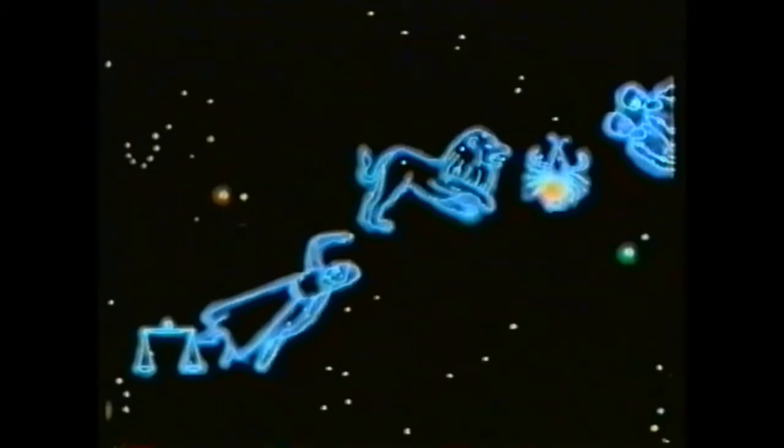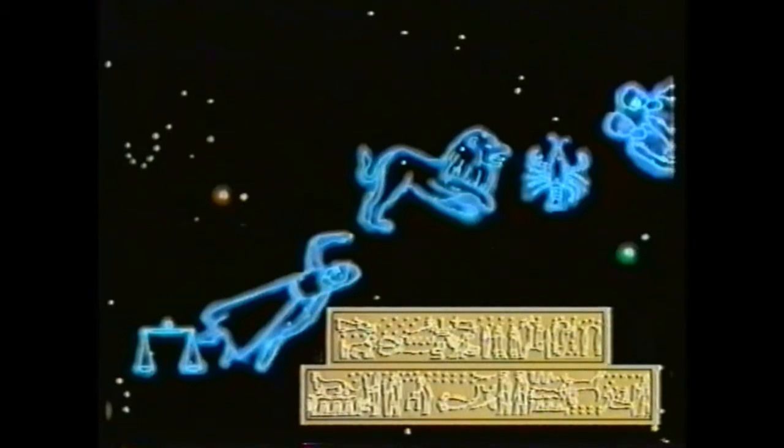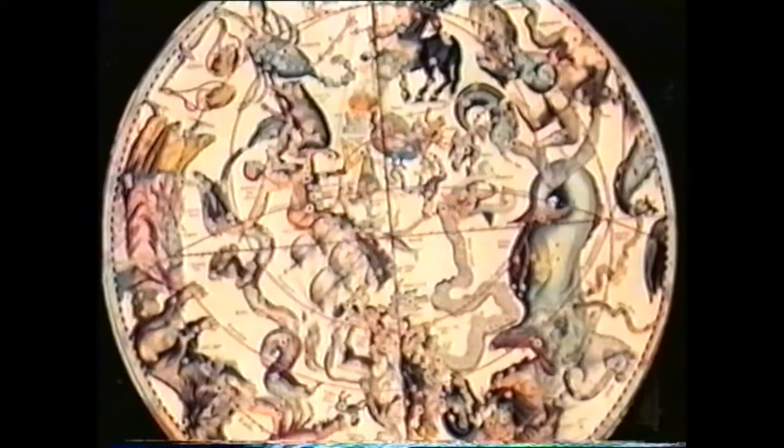Astrologists of old placed figures along the line — forms suggested by groups of stars, groups we know today as constellations. The constellations of the ecliptic form the zodiac, a pattern found even in the temples of ancient Egypt. Astrology and astronomy have long diverged, but the mythical names of the constellations persist.